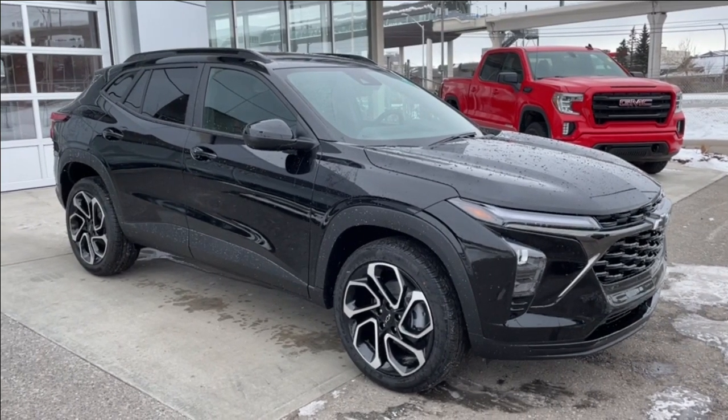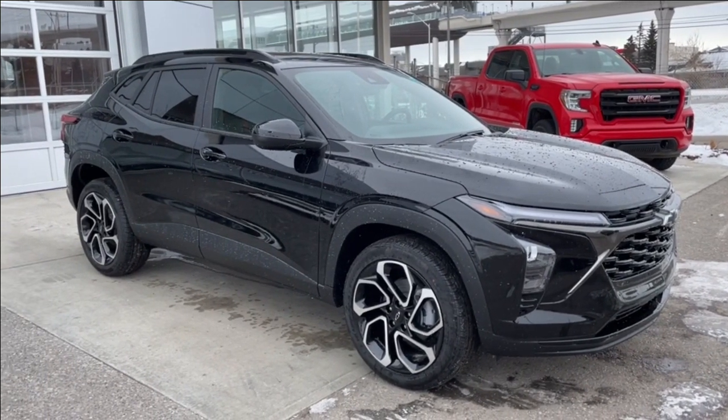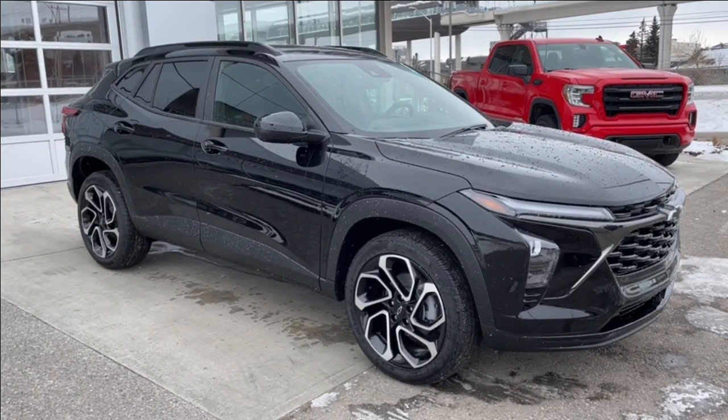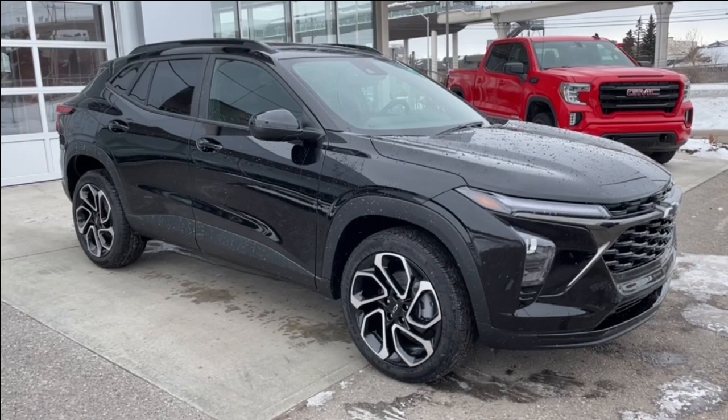Welcome to the brand new 2024 Chevrolet Trax 2RS in Mosaic Black Metallic. This SUV is powered by a 1.2-liter turbocharged three-cylinder bolted up to a six-speed automatic transmission.